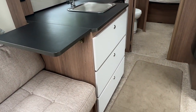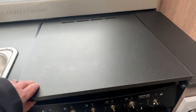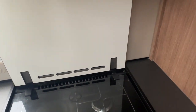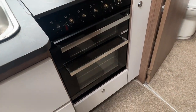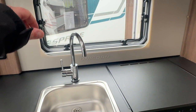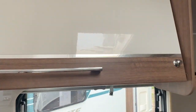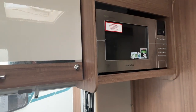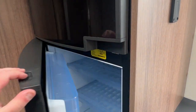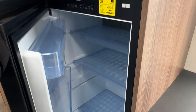In the centre of the caravan we have the kitchen area with a black worktop, plus an extra piece of worktop over the cooker lid as well. The cooker has a three burner gas hob with electric option, a gas grill and gas oven. There's a stainless steel sink and plenty of storage above for cups, plates and such like. You have a 240 volt microwave fitted and opposite you have your large fridge and freezer from Dometic which runs on gas, mains